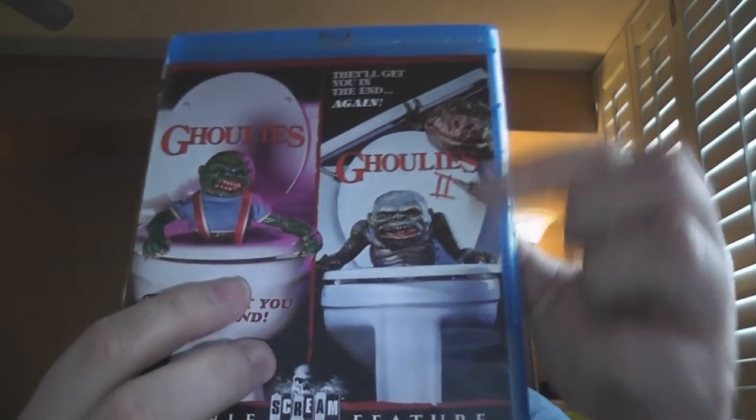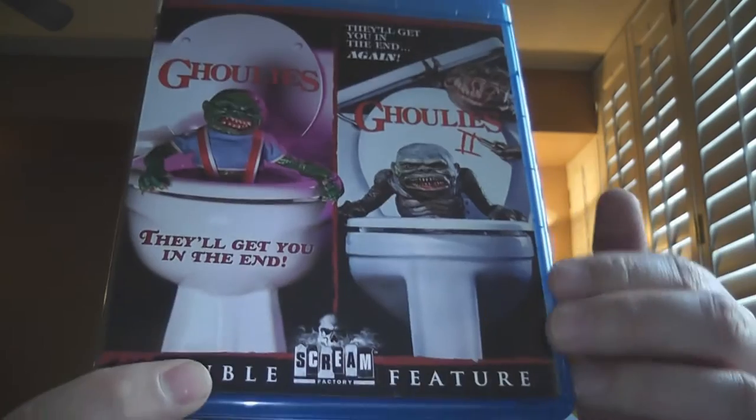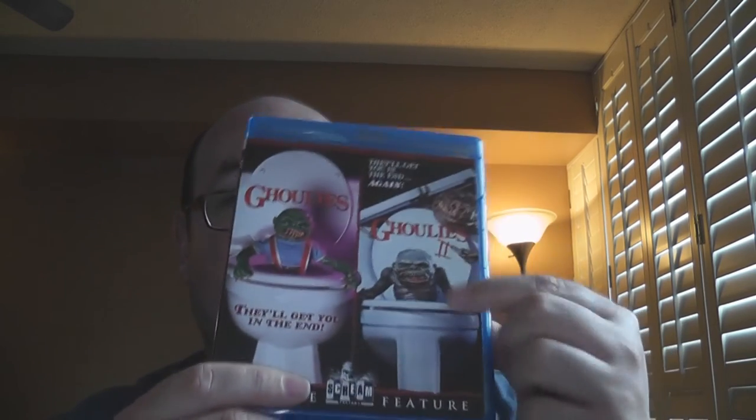I think these Ghoulies were in Troll — I think they were, I think they used those puppets again, which is not uncommon for Charles Band and his productions. Here we go, here is the front cover, with the classic, right from the trailer, Ghoulie coming out of the toilet. Boom, that's what got you. I think it was the Ghoulie coming out of the toilet — when I saw the trailer, that's what made me want to see it.